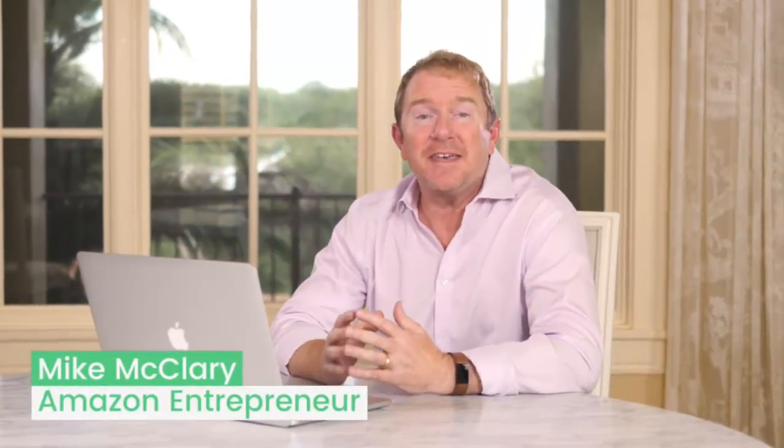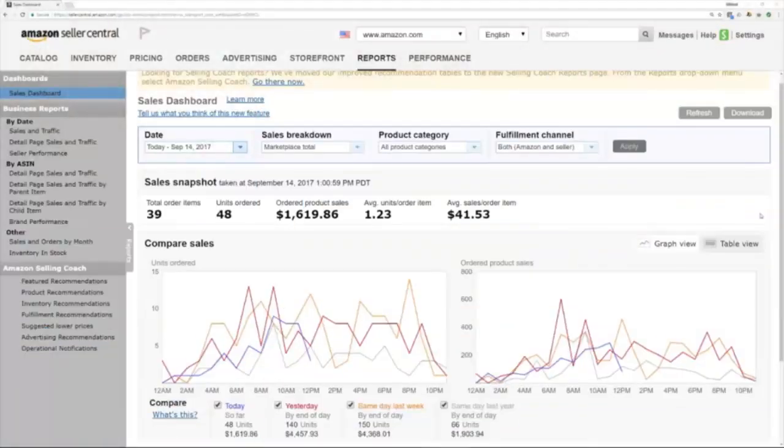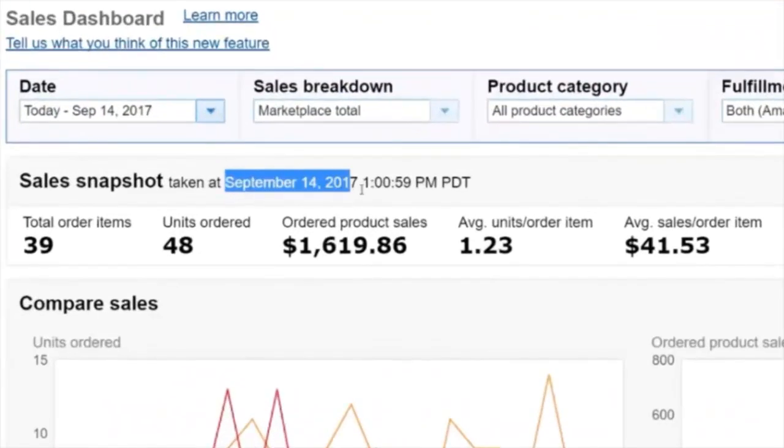Thanks Jason! Hey there — I'm excited to be here. I'm going to show you how easy it is to source products from outside the USA no matter where you live. But before I do that, let me show you exactly what it looks like to run multiple physical products businesses selling online. Here I am logged into one of my Amazon Seller Central accounts — this is exactly what you'll see once you start selling on Amazon as well.